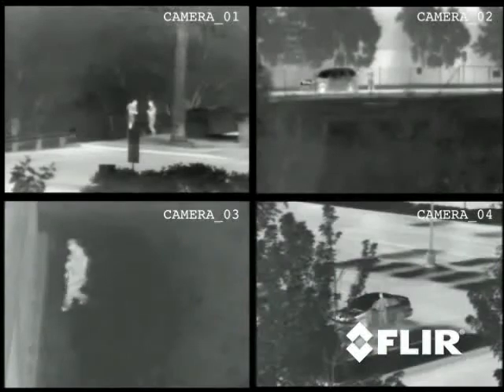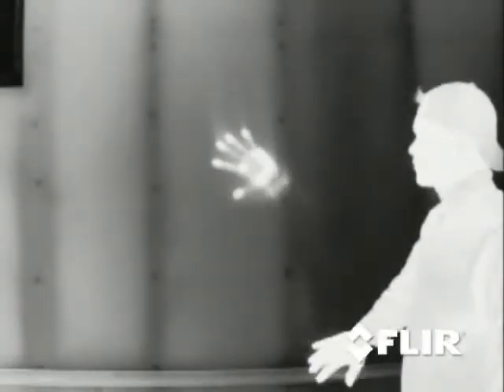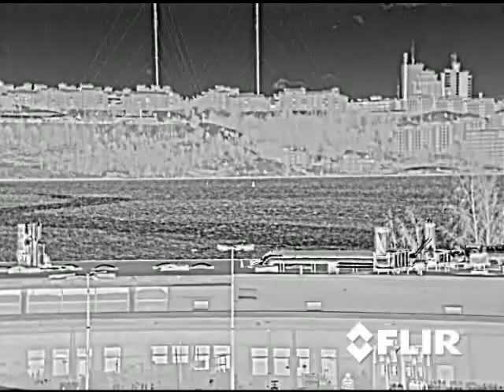Already have Clear's thermal cameras in your security network and want some follow-up training? No problem. Give us a call and the MTU will come to you with one of our experts on board. We can review the basics of thermal imaging or give your camera operators the advanced training they need to get the most out of your investment in thermal cameras.